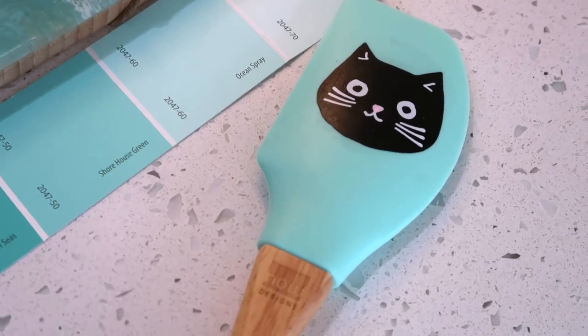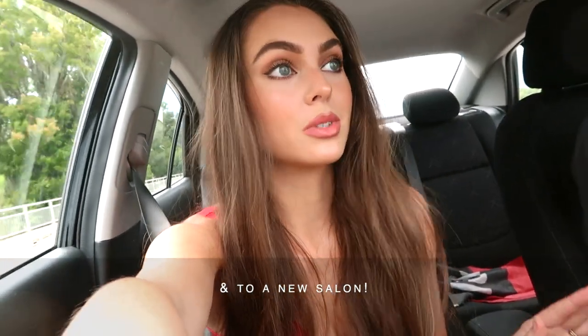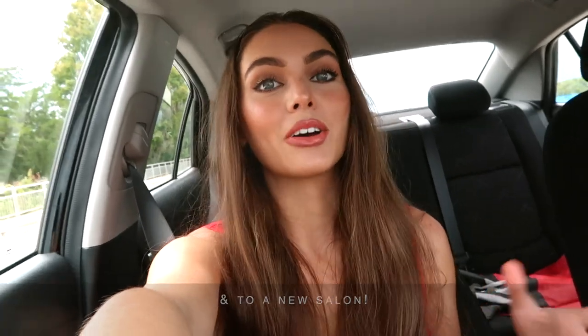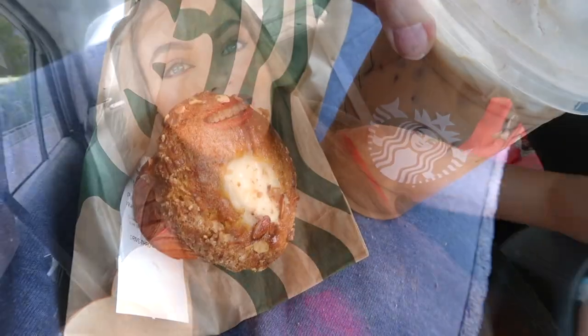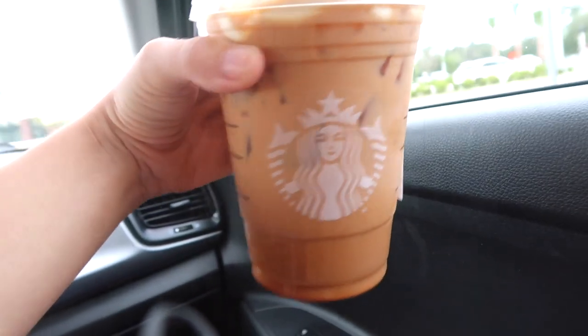I'm headed to the salon — I've never been before and haven't been to a salon in years, but I'll show you around and hopefully it'll be a place I continue to go. First we're gonna get some Starbucks. I wished it was pumpkin spice latte season but wasn't sure it was yet — and it actually is! Good morning, iced pumpkin spice latte!